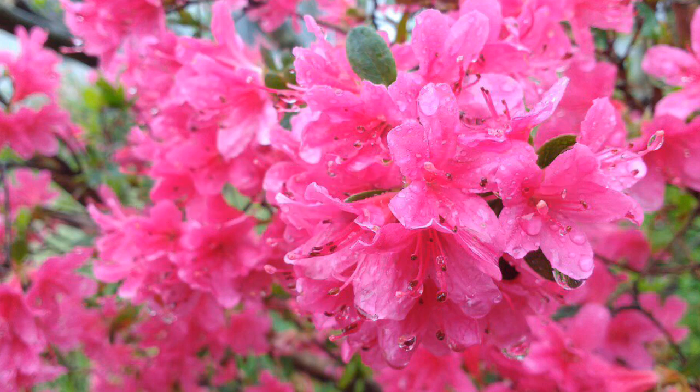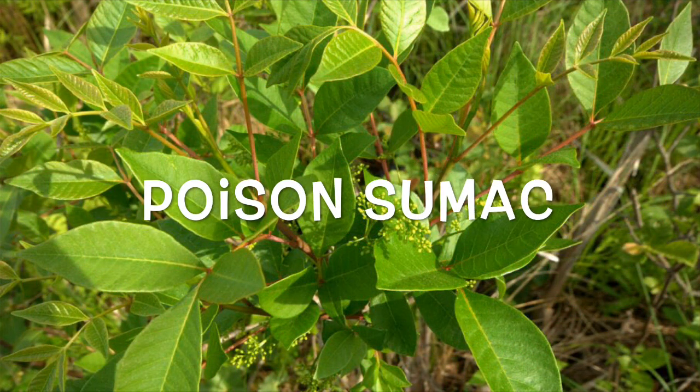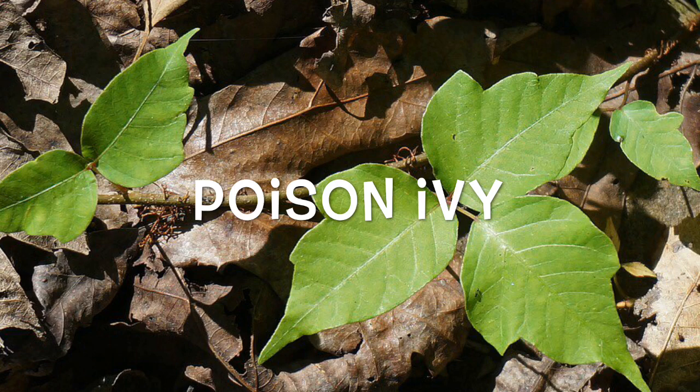Poison sumac: this woody shrub grows in wet swampy areas all over the U.S. Each stem has 7 to 13 leaves and clusters of green berries that droop. Cool showers and calamine lotion might help relieve the itch, but you'll have to wait a week or two for relief. See your doctor if the rash is on your face or private parts, covers more than 25% of your body, shows pus, or if you breathe in smoke from burning leaves.